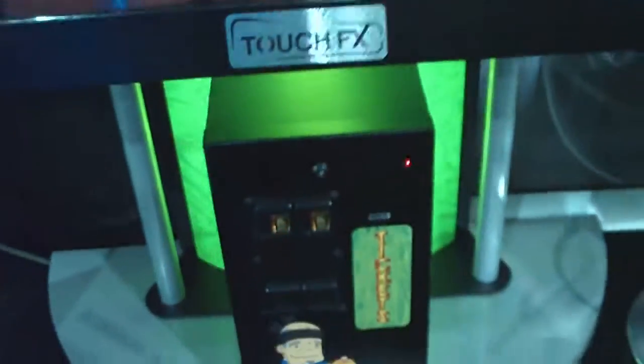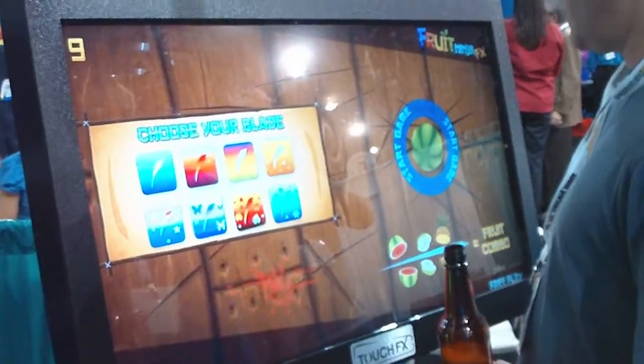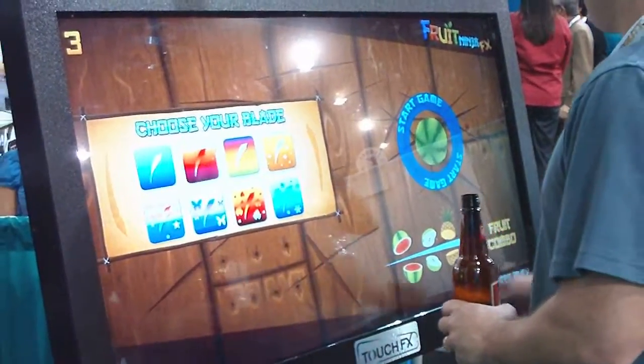So you've got a multi-touch screen here. This platform, which is a new platform for amusement operation, runs on a PC — it's actually a Windows 7 environment. And this 46-inch multi-touch screen can allow for multiple players, thanks to that Windows 7 environment.